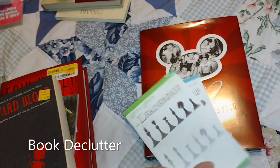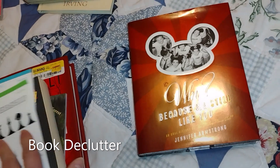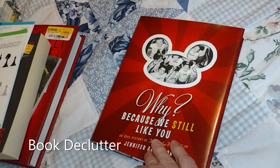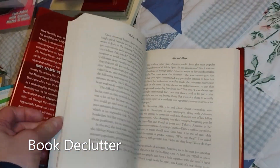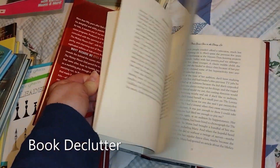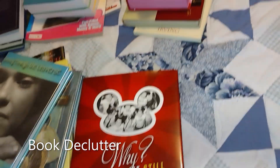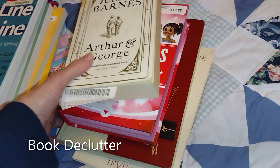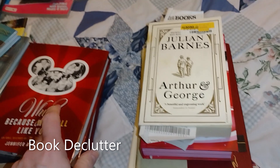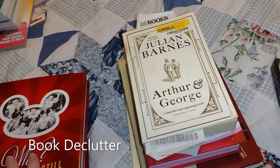It's called Storytime. And here are a couple little pamphlets about leadership. This one is called Why? Because We Still Love You — it's all about the Mickey Mouse Club. I was probably going to read it, but I didn't. I liked the Mickey Mouse Club; I was really little when it was on, and I liked Annette and all those, but I'm not going to read it. I've bought books before — biographies, autobiographies — thinking I will read them, and then I don't.